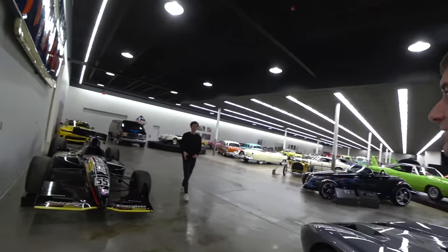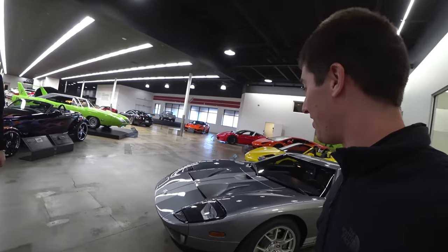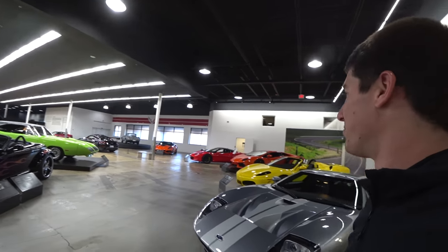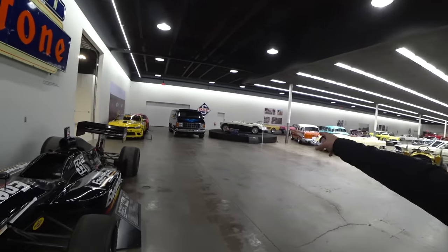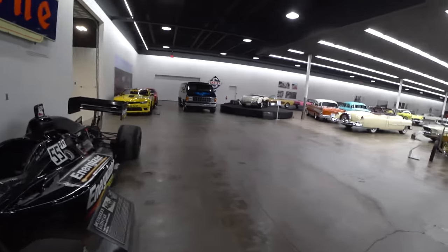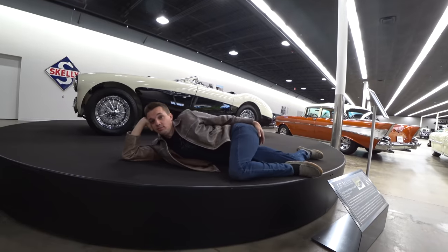Thank you, Drew. Huge, huge shout out to the Midwest Dream Car Collection. I love this thing. Oh gosh, it's good. I don't know if it's the car I would buy for me because I think the Aventador is kind of the drive-around grail, right? But this is a better car, 100%. Yeah, there's no doubt about that. Thanks again, Drew. And that is it for today, guys. Thank you so much for watching. Please like, share, subscribe, do whatever you want to do, and I will talk to you next time. Bye.